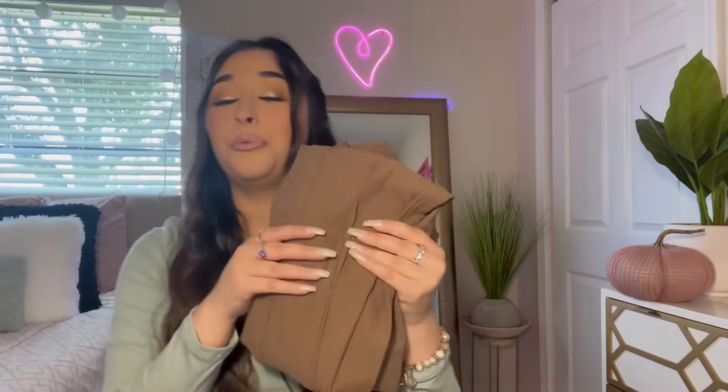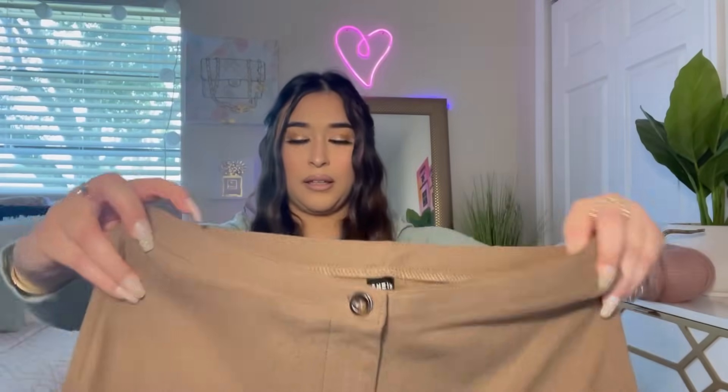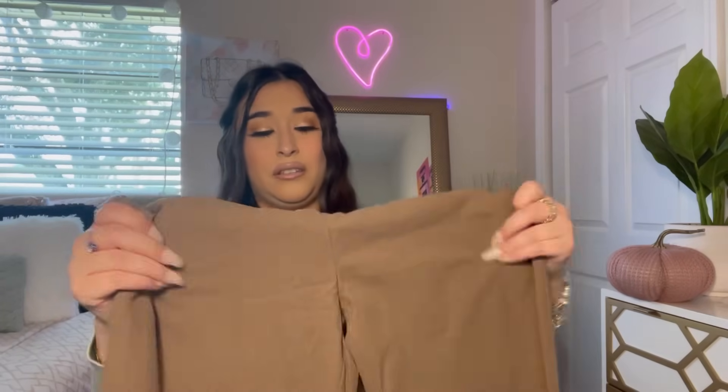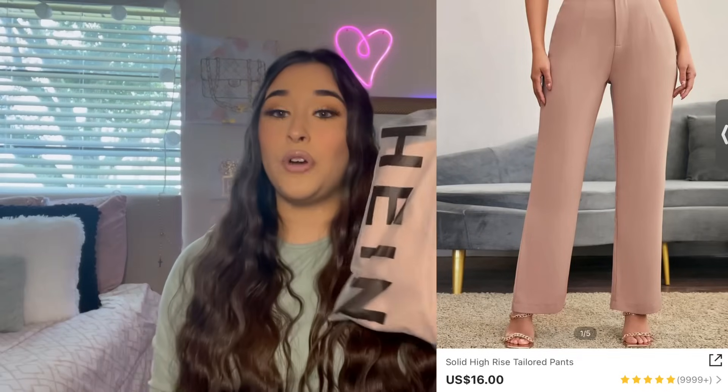Next we have these pants — I got them in a size medium. I really love the color on these. They look a little big to me but hopefully they fit. At the bottom they have a little slit, which I really like. They're not very stretchy though, so we'll see how they fit in the try-on.